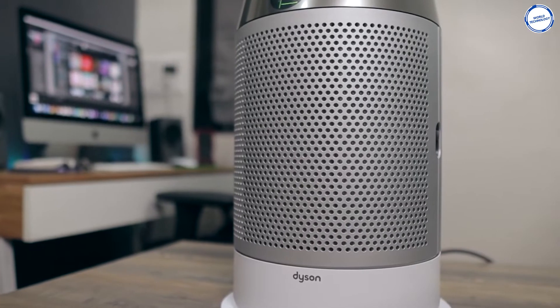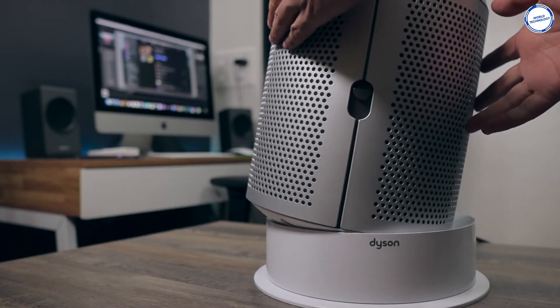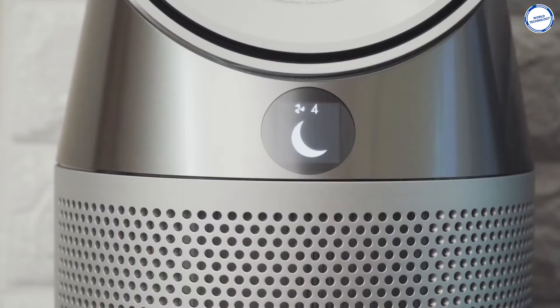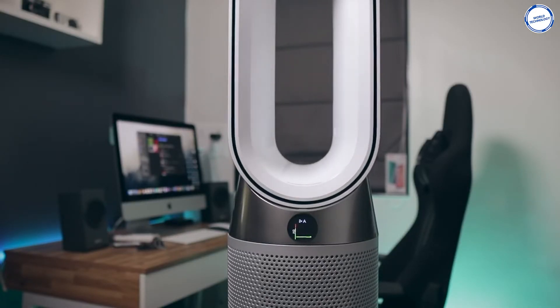More importantly, it'll make life a whole lot easier for people with breathing difficulties, allergies, and specific temperature needs. It even has a night mode so the display doesn't dazzle you in the dark. Very cool. This gadget would cost you around $750.